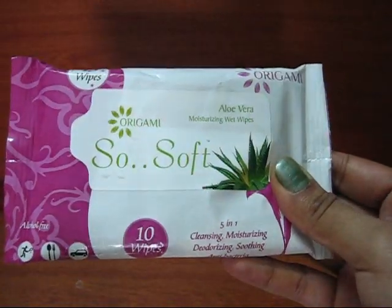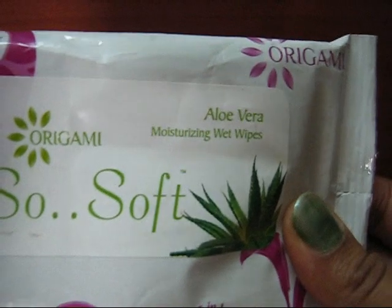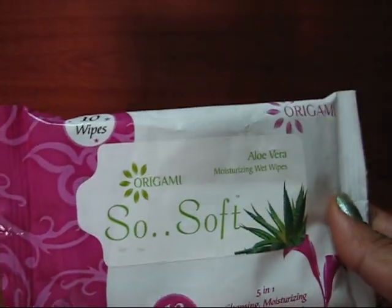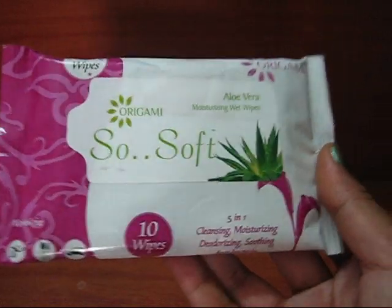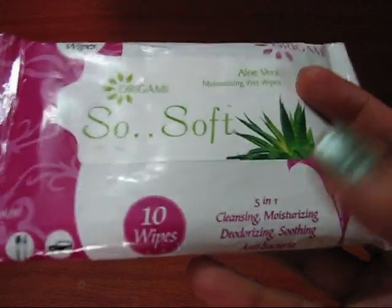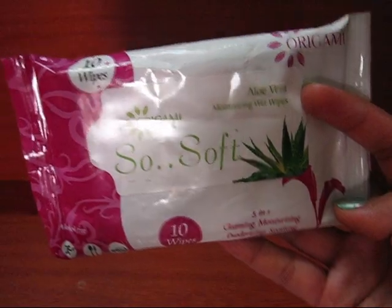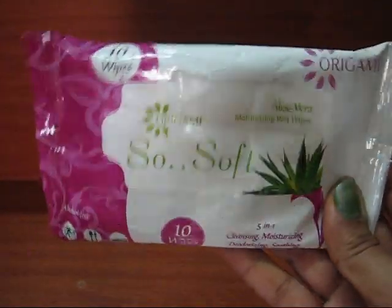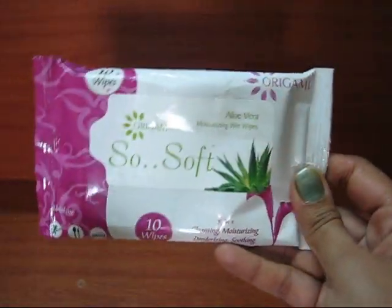Another product is this Origami's Vibe So Soft aloe vera moisturizing wet wipes — a pack of 10. Since my Johnson's Baby Wipes ran out, I wanted to try something new. These claim to be five-in-one: cleansing, moisturizing, deodorizing, soothing, and antibacterial. I'm looking forward to seeing how they perform.